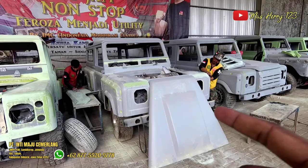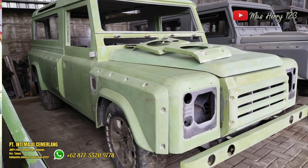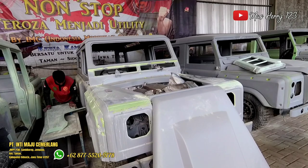Di depan kita ini model Defender yang 3 pintu dengan belakang — depannya dua, belakangnya satu. Terus ada kacanya yang bagian belakang itu memanjang ke belakang. Memang ada yang model kayak begini. Ini keren banget, sudah jadi seperti begini. Ini untuk kap mesinnya.